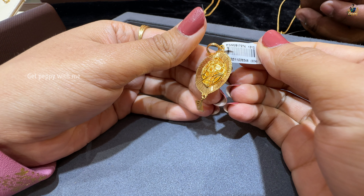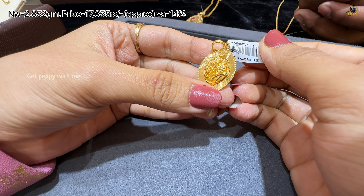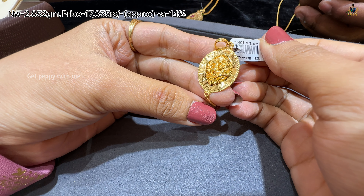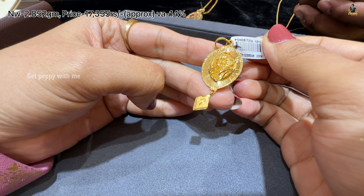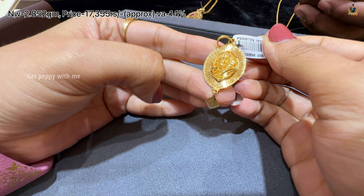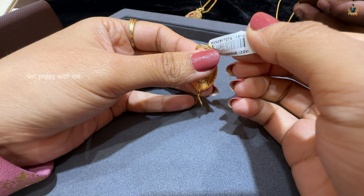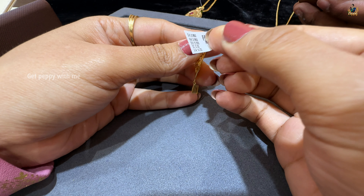Next one is lightweight — net weight is 2.852 grams and price is 17,355 rupees, wastage is 14%. Usually you can get 1 gram gold coins, but if you don't want coins during this festive season and want something light like a pendant, this one is a very good investment. There is a lot of good design variety in pendants that you can wear on sleek chains for regular wear.